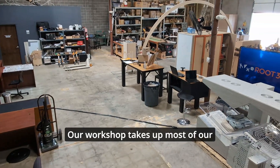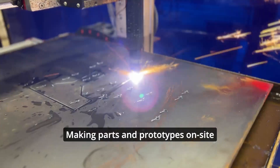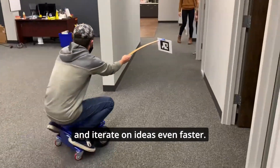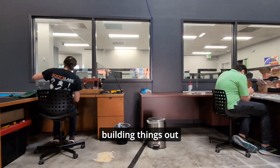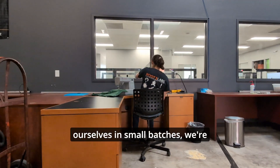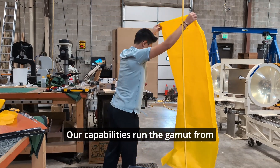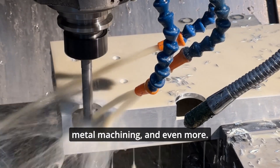Our workshop takes up most of our building's real estate. It's filled with all the tools we need to handle most of our prototype fabrication. Making parts and prototypes on-site ourselves instead of outsourcing means we can move fast and iterate on ideas even faster. Plus, because we have so much experience building things out ourselves in small batches, we're experts in designing for manufacturability and maintenance. Our capabilities run the gamut from manufacturing with textiles to 3D printing to large-scale metal machining and even more.